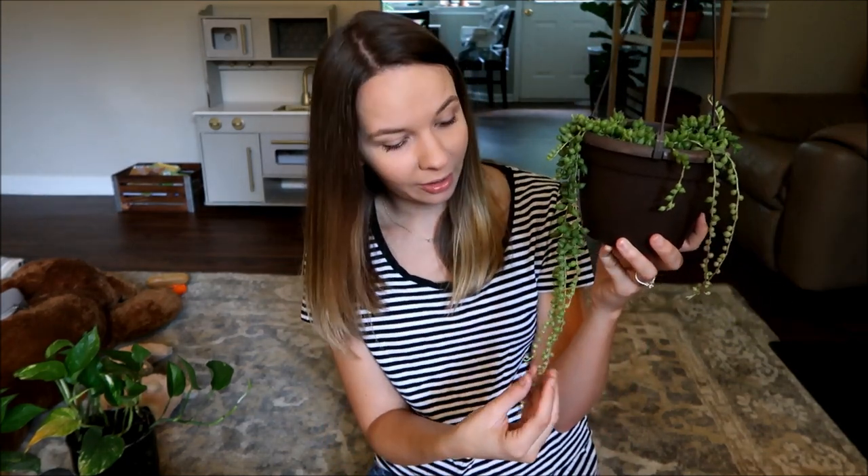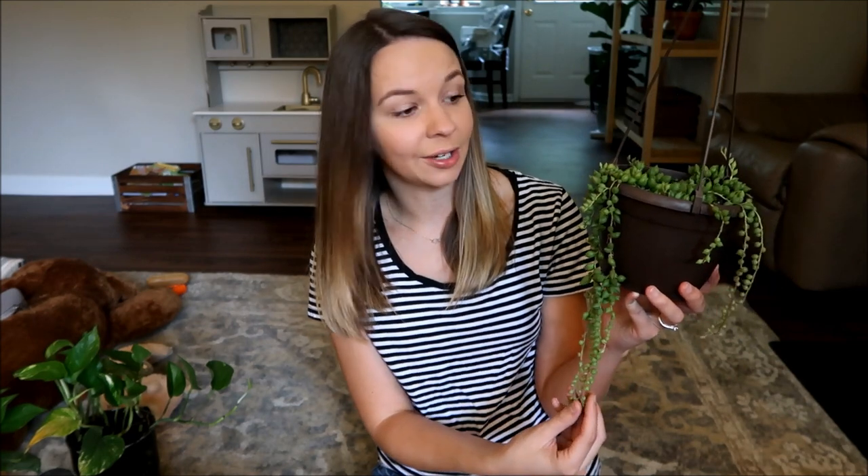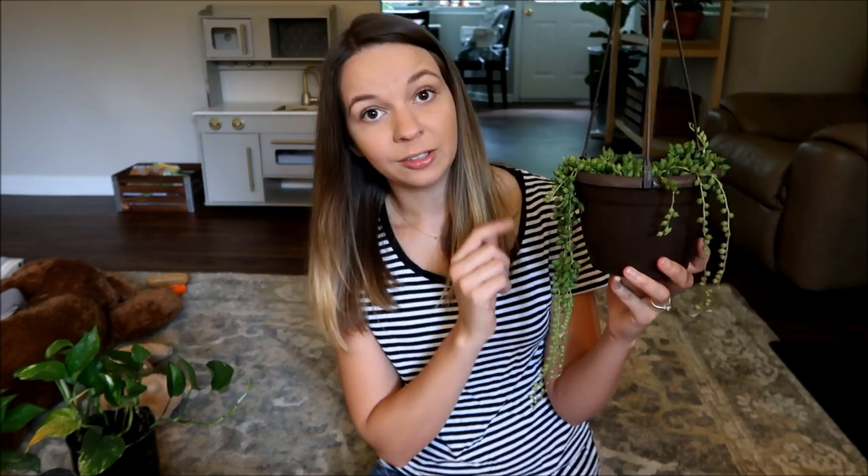I just loved it. It's in this little hanging thing and it's definitely pretty leggy on one side, so I'm going to do some propagation to get it fuller. It was marked for ten dollars and it did have some dead roots on top and dead pieces I had to weed through — it wasn't taken care of very well. I mentioned that to the checkout lady and she gave it to me for five dollars. It seems to be doing really well; I've just been hanging it near my string of pearls.